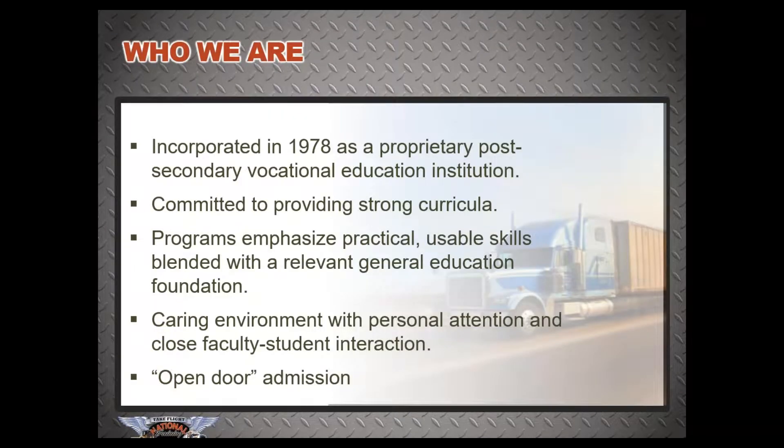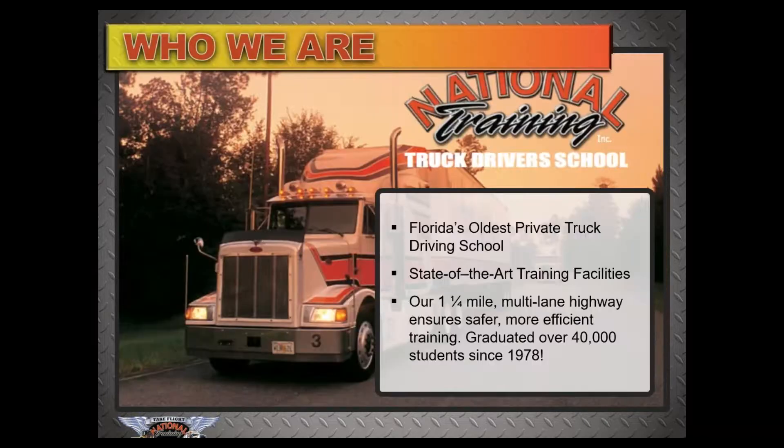We were incorporated in 1978 as a proprietary post-secondary vocational education institution. We are committed to providing a strong curricula with programs that emphasize practical, usable skills blended with a relevant general education foundation. We have a caring environment, personal attention, and close faculty-student interaction with our open door admission policy. We are Florida's oldest private school with a state-of-the-art facility, including a one and a quarter mile multi-lane highway. We've graduated over 40,000 students since 1978.